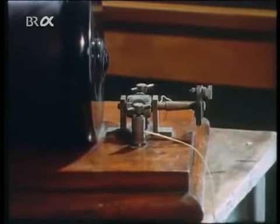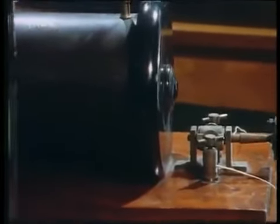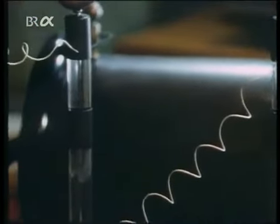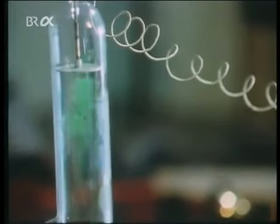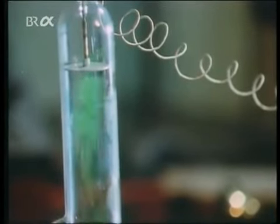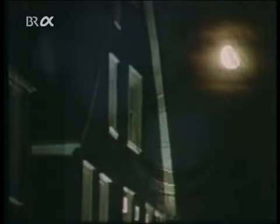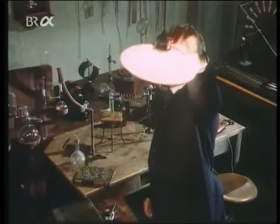With this induction coil, Röntgen created high voltages which were carried to two metal electrodes in an almost completely evacuated tube. The tube began to glow. He had been examining these fluorescent effects for many years, trying to find an explanation. When involved in his experiments, Röntgen quite forgot the time — his investigations often lasted late into the night.